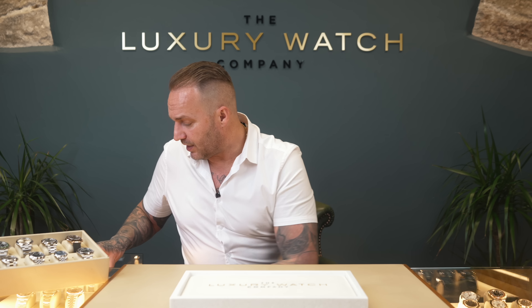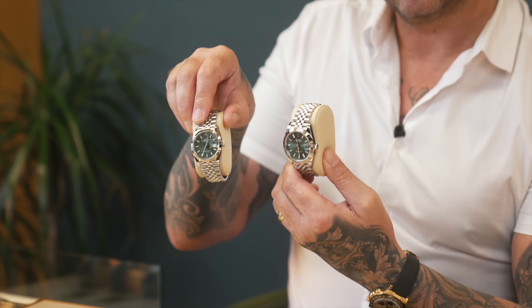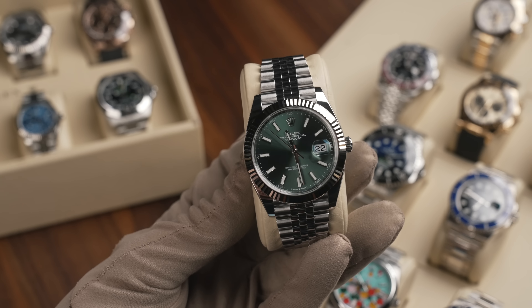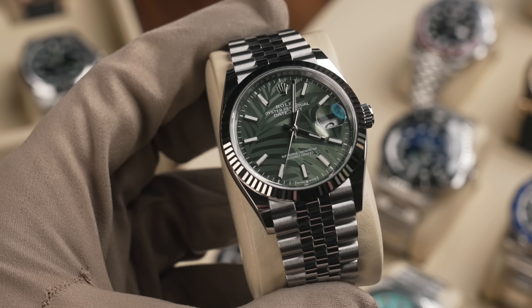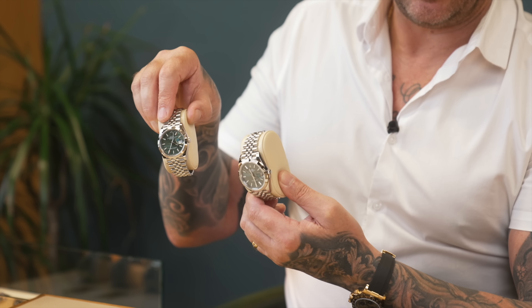We sold a white one a couple of weeks ago for £26k — this black one is £24k. Great watch, wears really nicely. We've also got a couple of Day-Dates here: the really popular mint 41 fluted Jubilee — probably one of the best combinations you'll ever get — and a 36 with the palm dial. Really unusual dial, extremely popular. We only stock the best dials or dials that are a little bit different to standard ones in the current market.